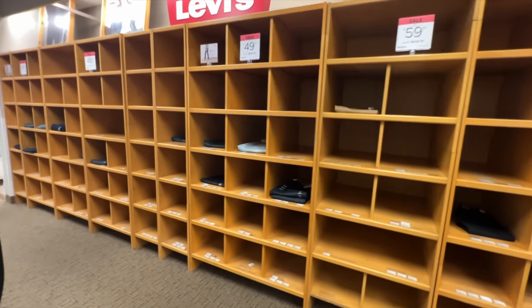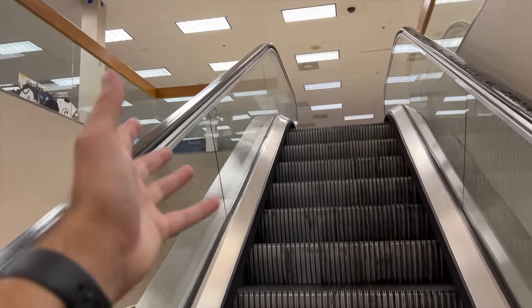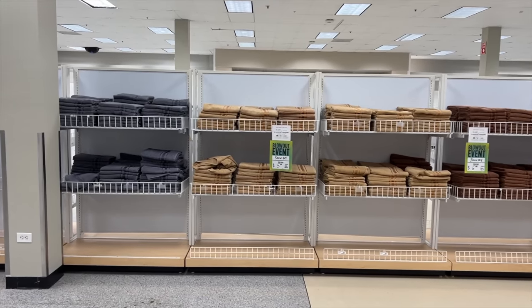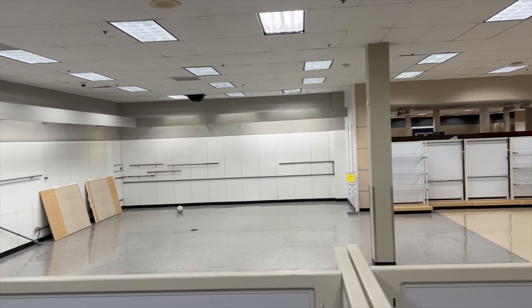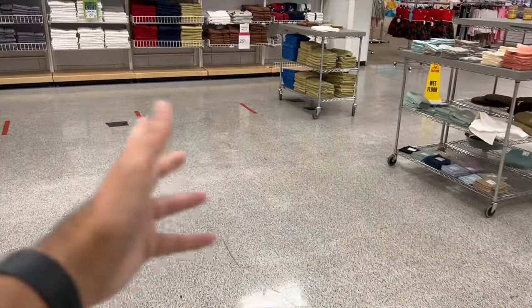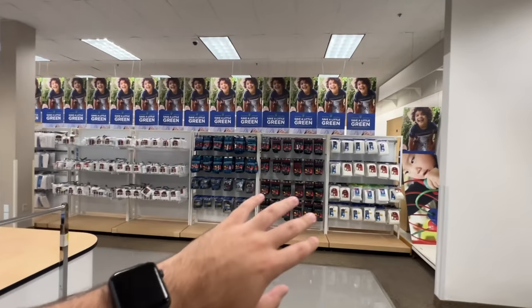I remember how big and popular Sears used to be back in the day, but now it's come to this. Let's go up to the second level — I feel like there's going to be nothing here. There are no advertisements or nice pictures, just blank walls, and half the store is blocked off. I'm honestly speechless with the current state of Sears. A lot of it comes down to Amazon and online shopping. This is a two-story Sears and I'm literally the only person in here.